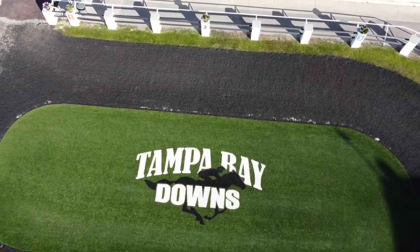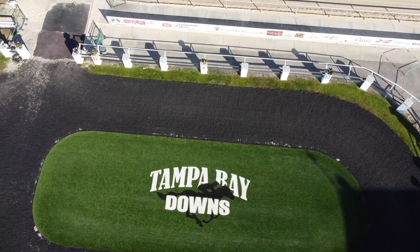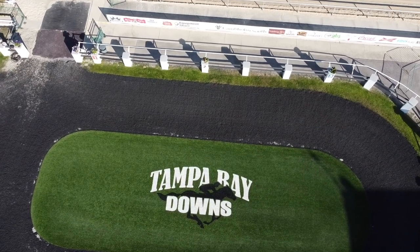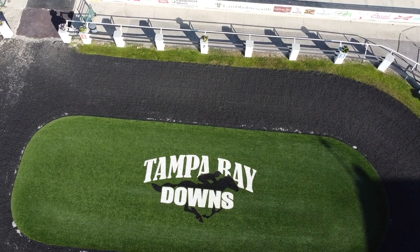Welcome to an aerial tour of Tampa Bay Downs. It was a beautiful Thursday, January the 6th — decided to head out to the track and fly the drone about. If you've never been to Tampa Bay Downs, this will give you a little overview from the air of what the track looks like from anywhere from 50 to 200 feet up.